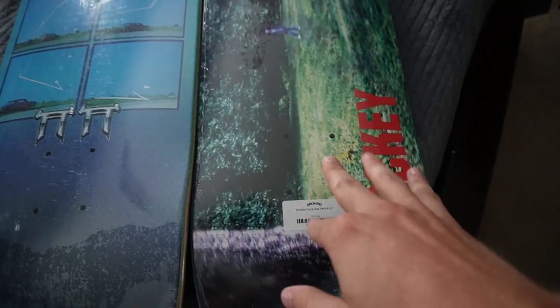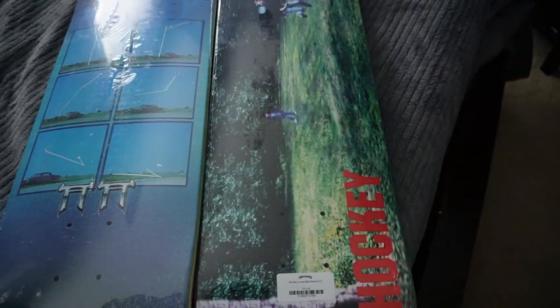Thank you to everyone who made it this far in the video. If you've been viewing regularly, you know that we're doing weekly giveaways. Ironically this week I've got two hockey boards to give away — an 8.25 and an 8.5. Like I said, the best way to get used to a board or see what shapes you like is to try them out, so this is a perfect opportunity. This giveaway is centered around giving back to the community — sharing resources together. Read the directions in the description below.